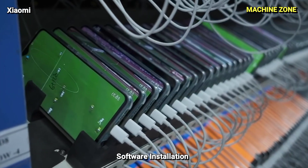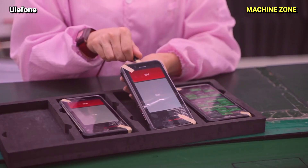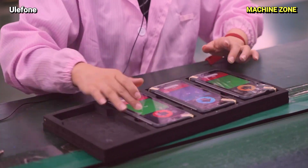Software Installation: The operating system and essential software are installed, giving the phone its life and enabling users to connect, work, and play.